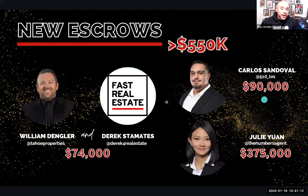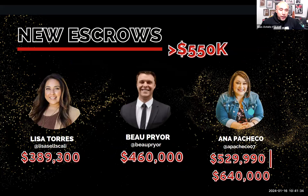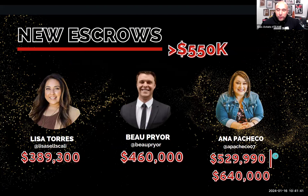Alright guys, you were quite busy this last week. Will and Derek got in contract for $74,000. Carla Sandoval got in contract for $90,000, and Julie the numbers agent got into contract for $375,000. Congratulations to everybody that made it on the board. Lisa Torres and Bo Pryor both got in contract — $389,300 and $460,000. And then Anna Pacheco at $529,990 and $640,000. Congratulations to you three.